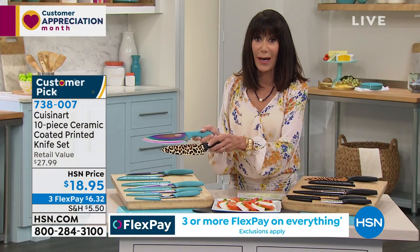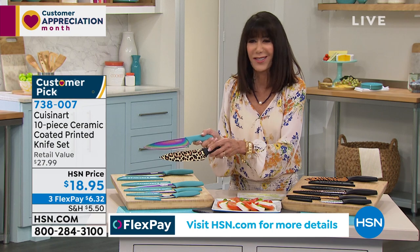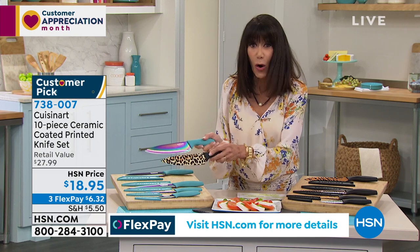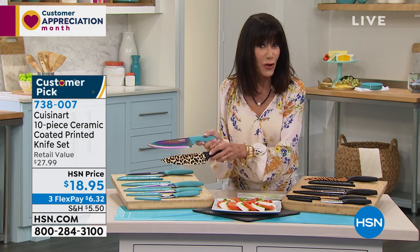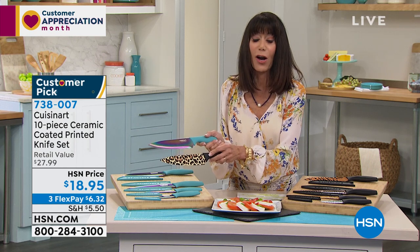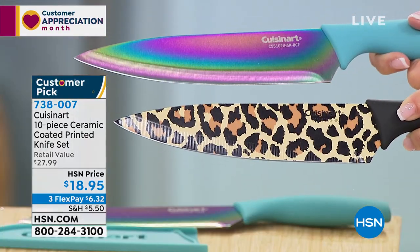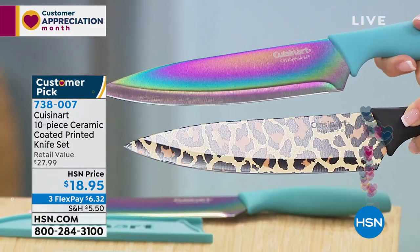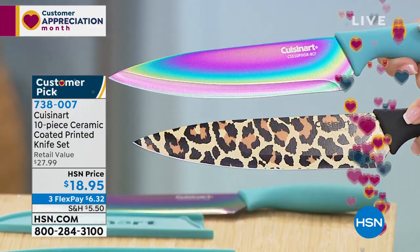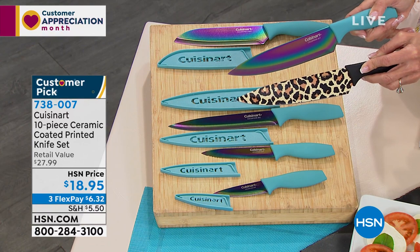A lot of times you'll buy items or appliances and they have fun colors, but they really don't perform. These perform. I bought one of the original sets of Cuisinart knives — they are amazing. We actually have a sharpener too. Can you imagine giving these as a gift to someone? We're getting ready for wedding season — what a great housewarming or wedding gift.